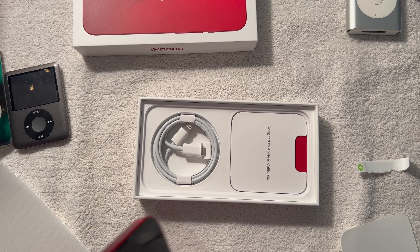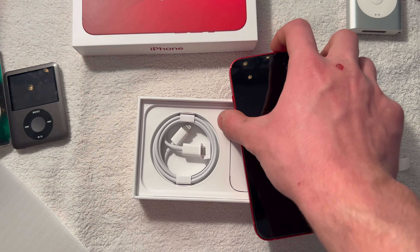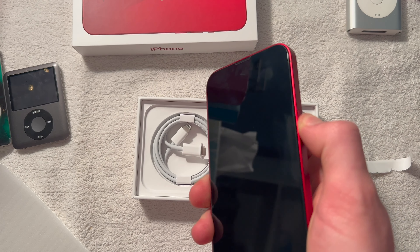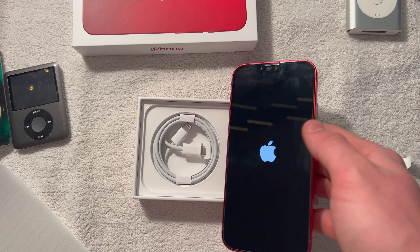All right, you ready to turn it on? Turn on your new phone. Turn on a gamer. It seems the camera is lower than the other one. Yeah, it is because it's now square so you can reach it better.